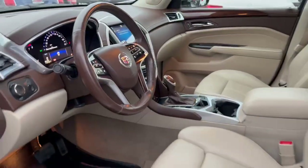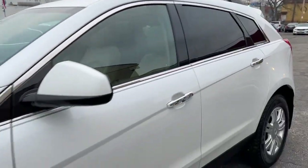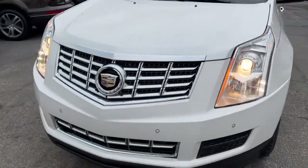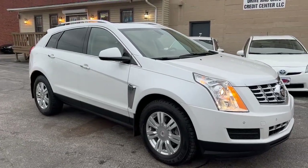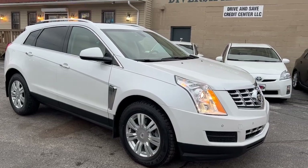This car is absolutely brand new inside and out, up and down, left and right. It is right, correct and true. Drove it home last night, drives 110%. Fully serviced, safety inspected, road tested, guaranteed credit approval with $1,195 starting down.